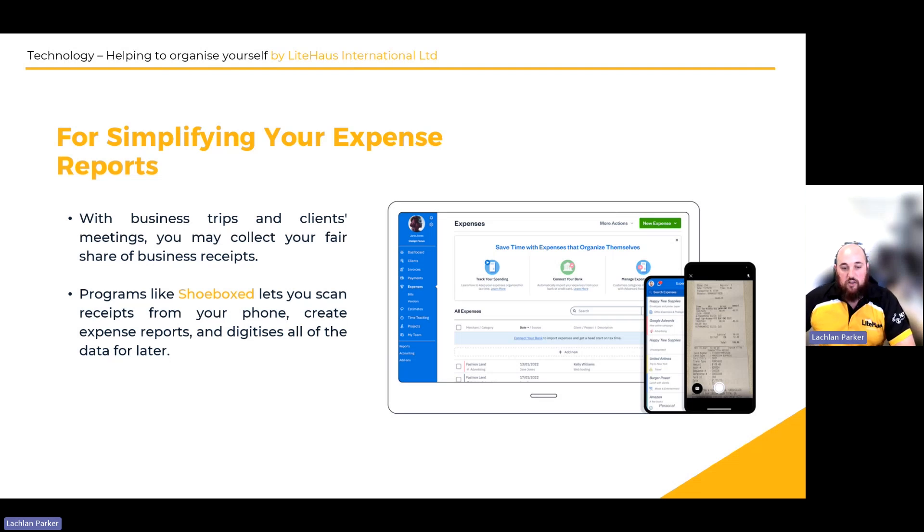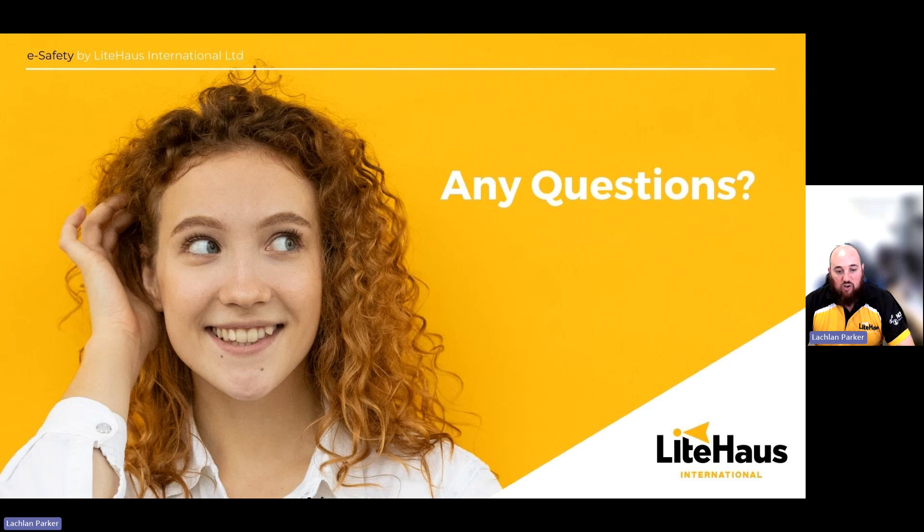So those are just a few tips and ideas on how to keep yourself organized with technology that we thought might be useful. If you have any questions, please reach out to us at lighthouseinternational.org. We hope you've enjoyed this chapter and we hope to hear from you again.